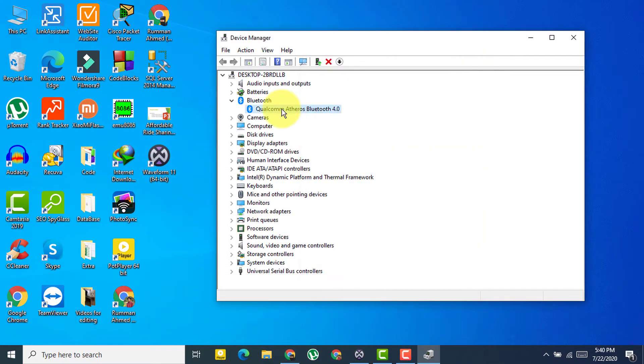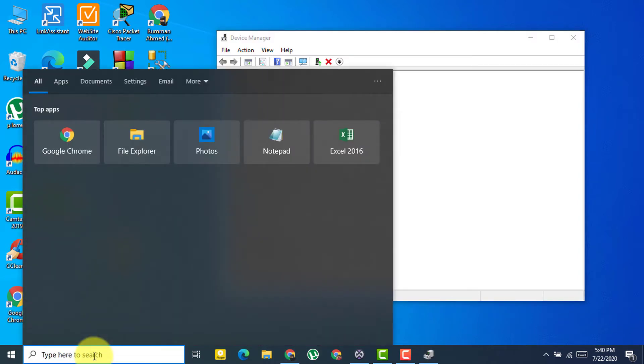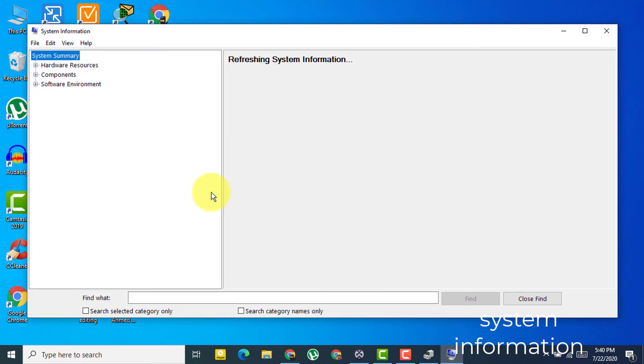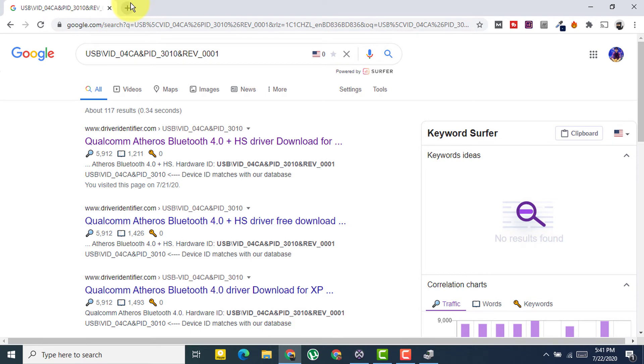Another method is to search for your driver using your PC model. If you don't know your model, search for 'System Information' and open it. You'll see your device manufacturer and system model listed there.